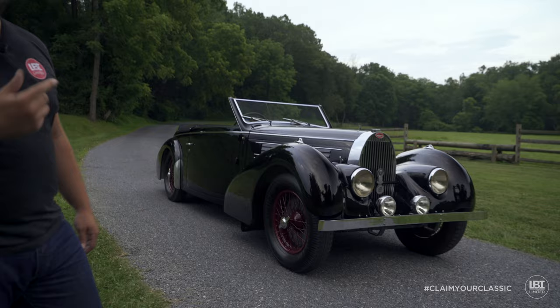But this car just came in. We haven't had a chance to do complete research on it. And once we do, I think we'll find out some really extraordinary things about it. Let's take a walk around.